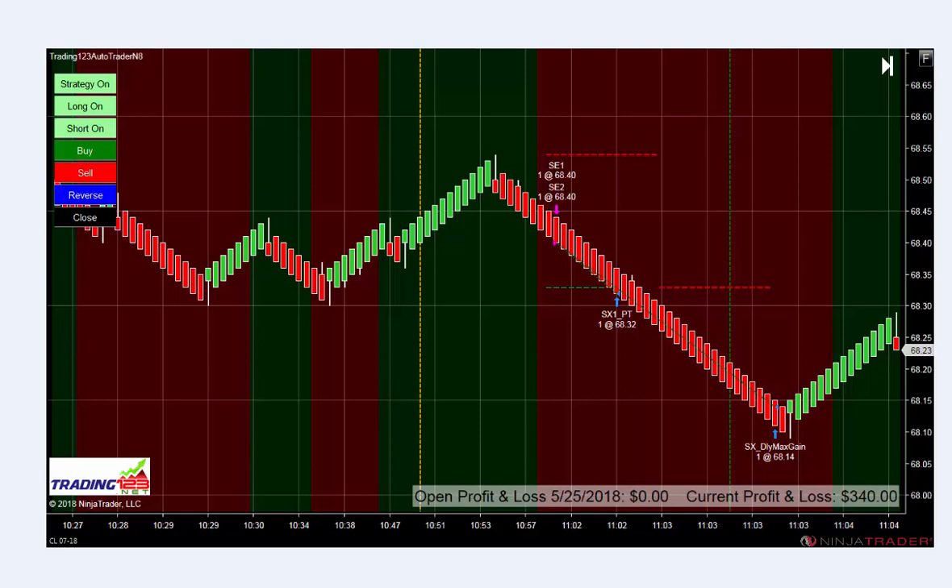Welcome traders, Patrick at trader.trading123.net here. Today is Friday, May 25th, 2018. We're trading crude oil with the Trading123 auto trader, trading two contracts like we do each and every day. We've set our profit goal right around $320-$350 and our loss goal at 14 ticks, $280.